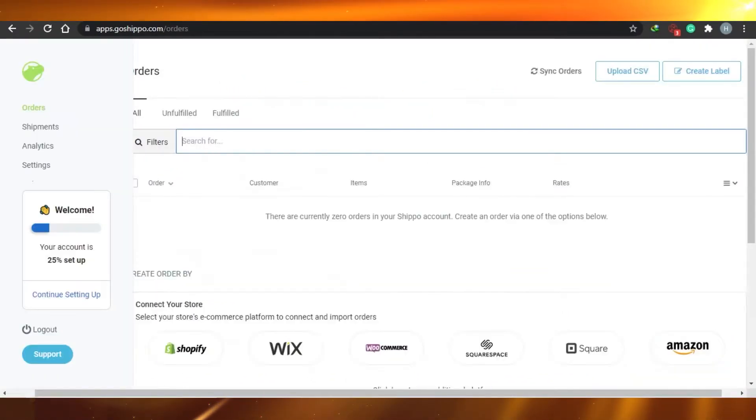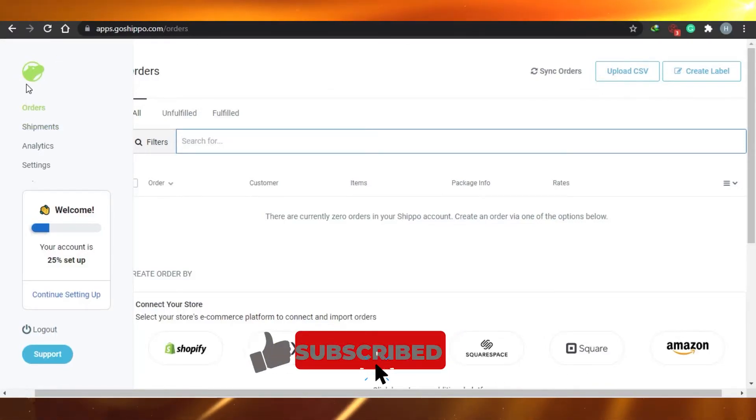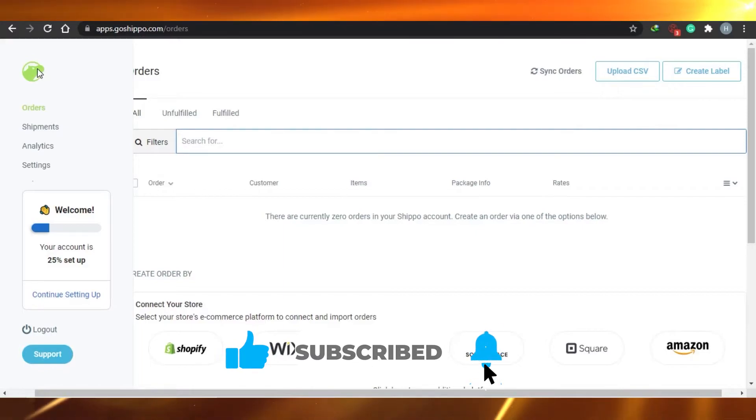Now let's get into the software interfaces. Here is what Shippo looks like.